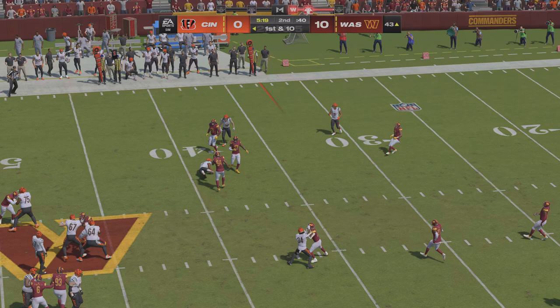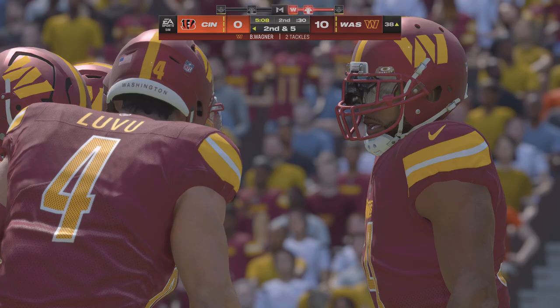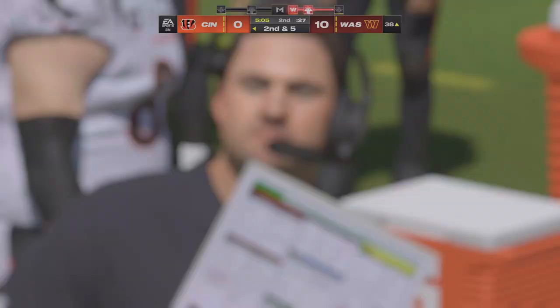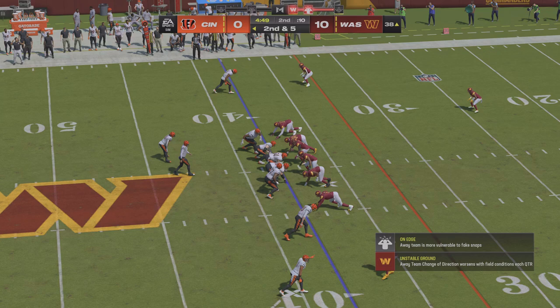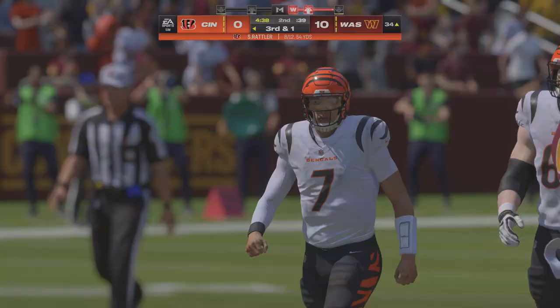They'll look to throw now on first down — over the middle he finds Higgins, give him five yards there on the pitch and catch, that's going to bring up second down. Now they'll throw here out of the gun — open man, it's Chase, complete and he's brought down at the 34. Call it a gain of four.